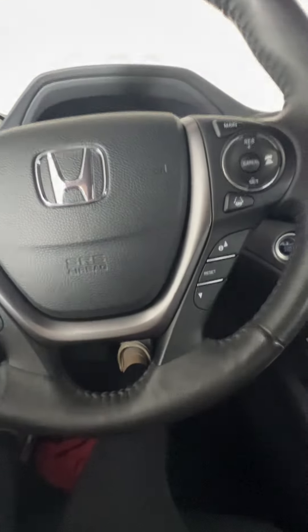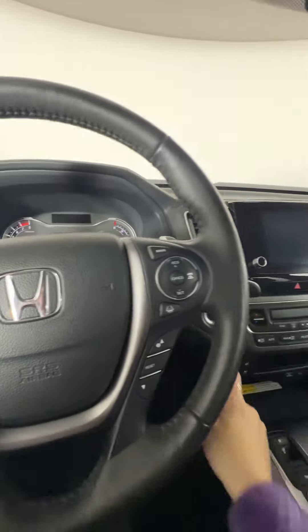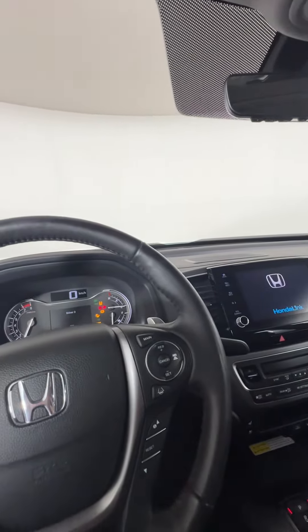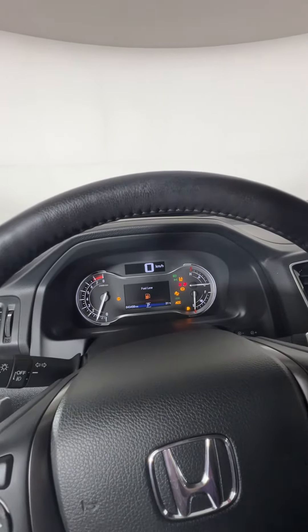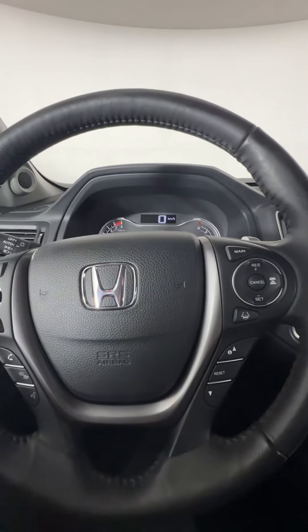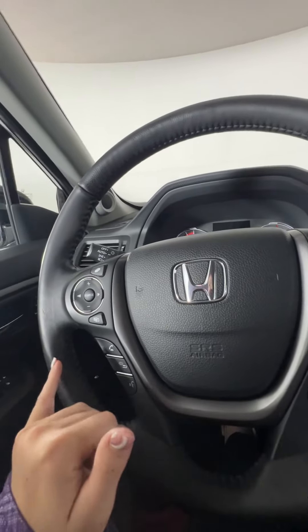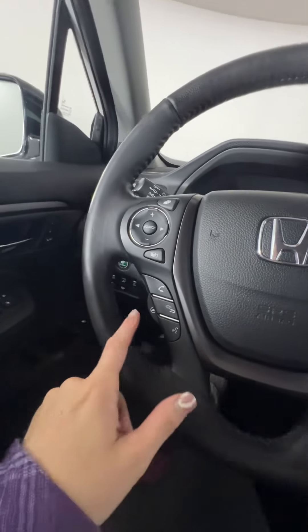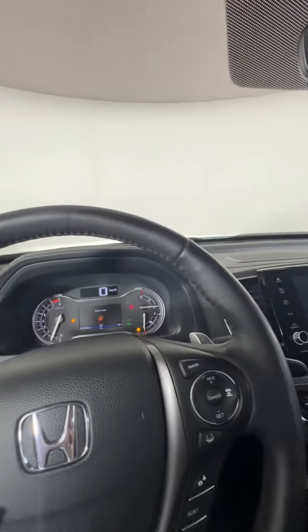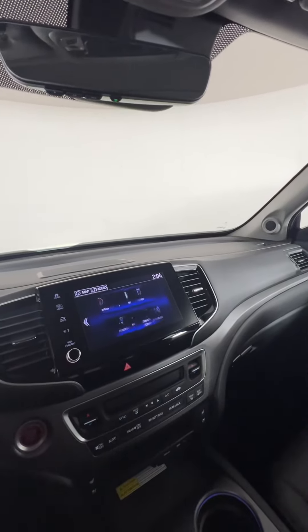In the driver's area there's also a push button start. This vehicle does have 43,000 kilometers on it. On your steering wheel you have all your cruise control options, lane assist, as well as voice command options for your phone. You do have a heated steering wheel as well.